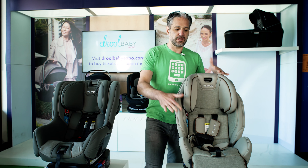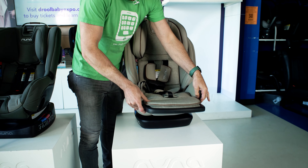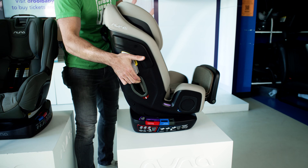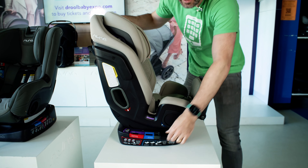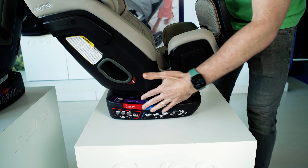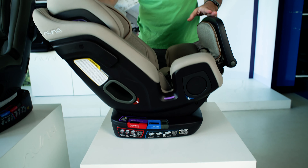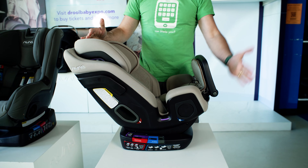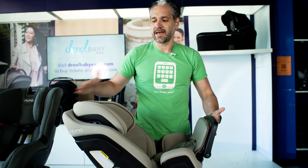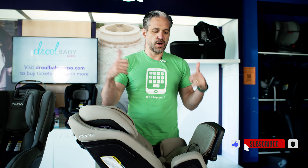The Exec also has this leg rest in the forward-facing position, which doubles as an anti-rebound bar or anti-rebound plate in the rear-facing position. When it's rear facing, you push this gray button, get it into the blue zone — the rear-facing position — and you can see it's in that recline. Your back seat of your car is here, and you put this plate up against it. That stabilizes the car seat and limits its rotation, which is really awesome.